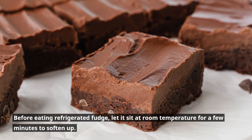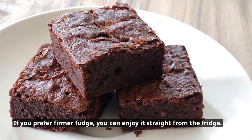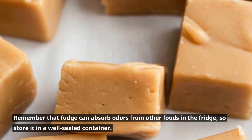Before eating refrigerated fudge, let it sit at room temperature for a few minutes to soften up. If you prefer firmer fudge, you can enjoy it straight from the fridge. Remember that fudge can absorb odors from other foods in the fridge, so store it in a well-sealed container.